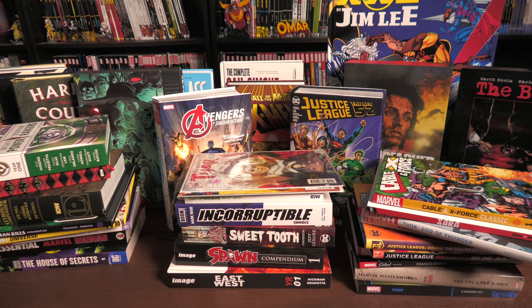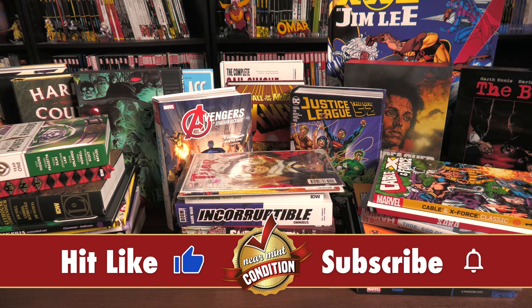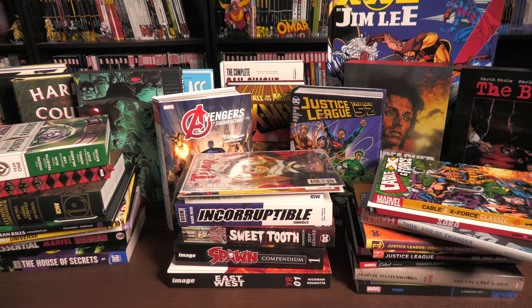Here is a question I get asked often: what's the difference between an omnibus and an absolute edition, or an oversized hardcover? Today I'm going to cover a lot of those answers. Some of these lines have been discontinued, and I'll let you know which ones. If you're wondering about manga, I'll be doing a separate video for that. I've also done a video on the different terminology of collected editions, and this may seem like a beginner's video, but I think it's okay for everybody to get a refresher course.